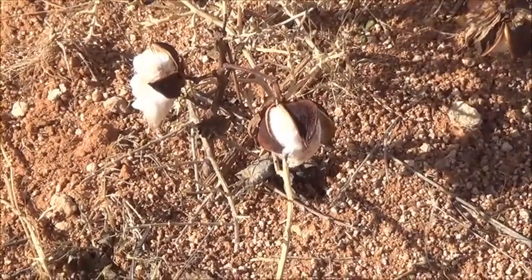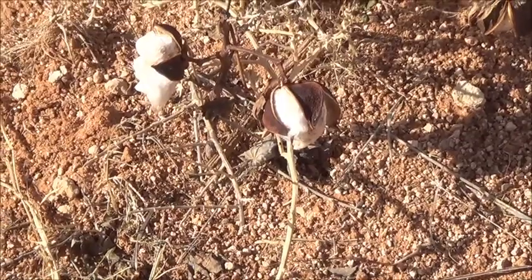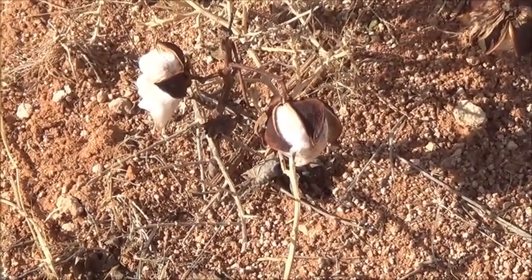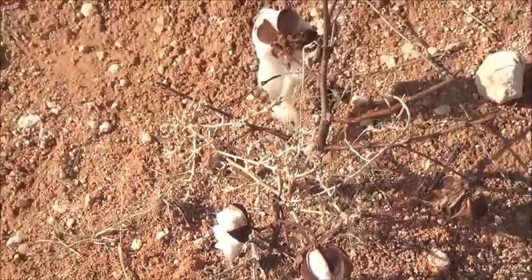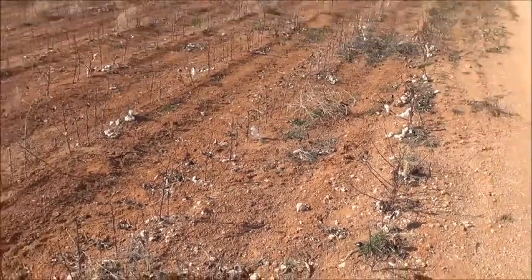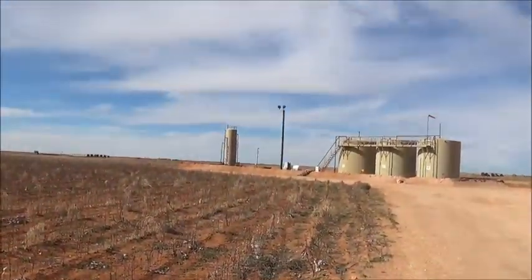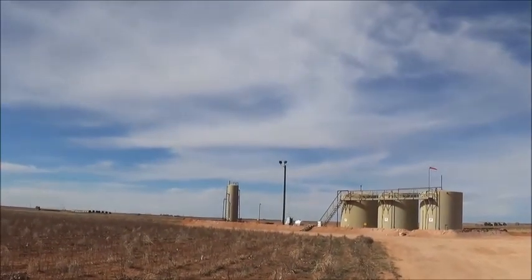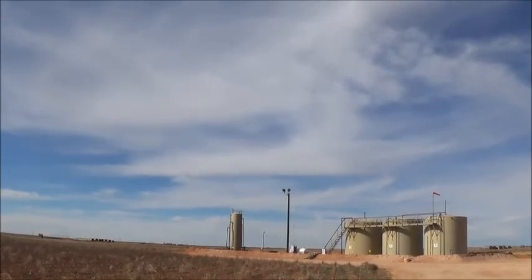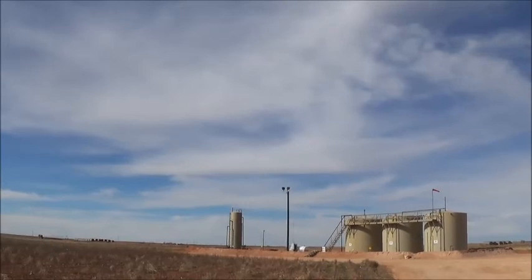This is just the second time in my long life that I've seen cotton growing, and I didn't even know when I was looking at it until I saw these cotton bolls here. This is a cotton field that has been picked. And over here, I think these are the tanks that hold the oil that's pumped out of the adjacent fields.